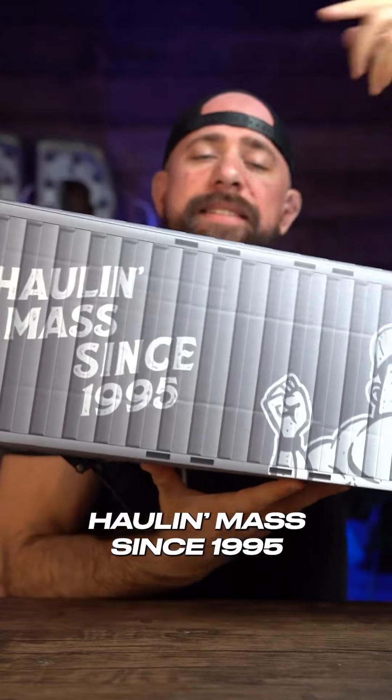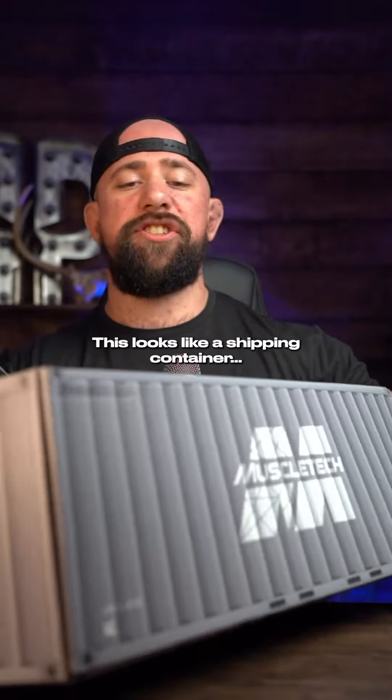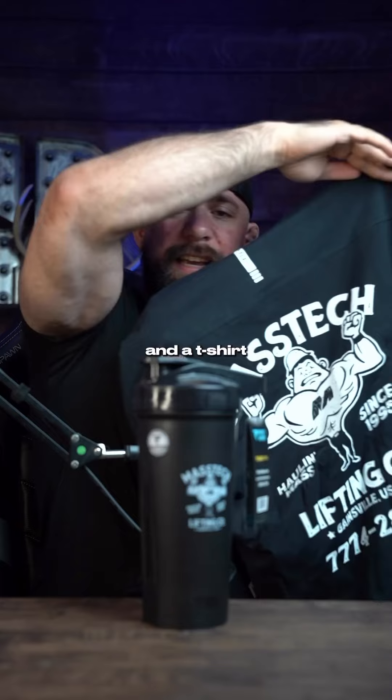All in Mass since 95 — Muscle Tech. Got this promo box from Muscle Tech. This looks like a shipping container. Mass Tech: all in mass shaker bottle and a t-shirt.